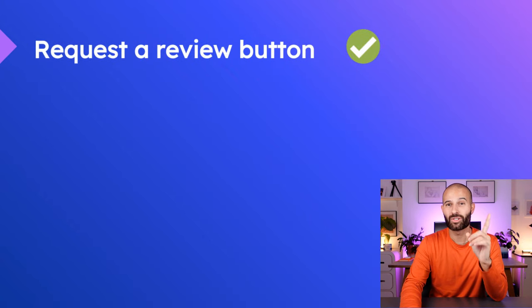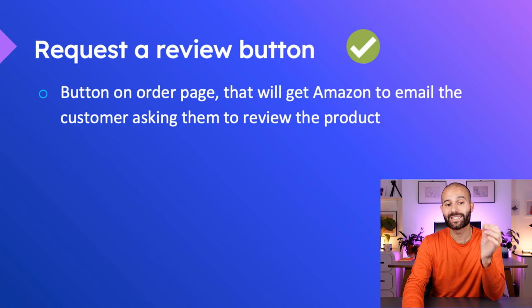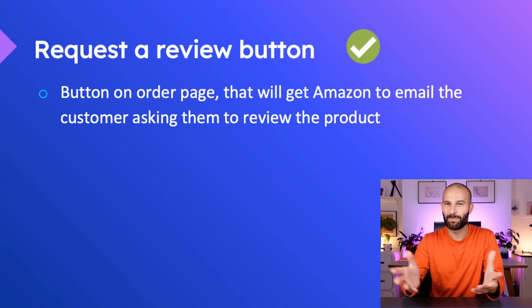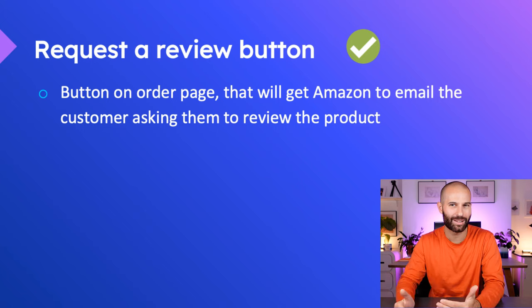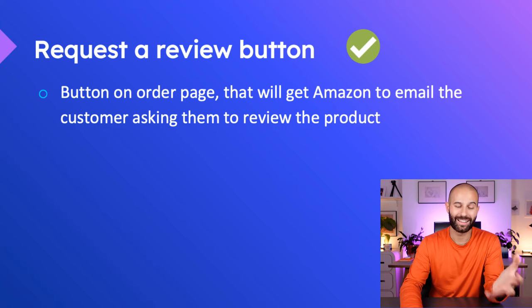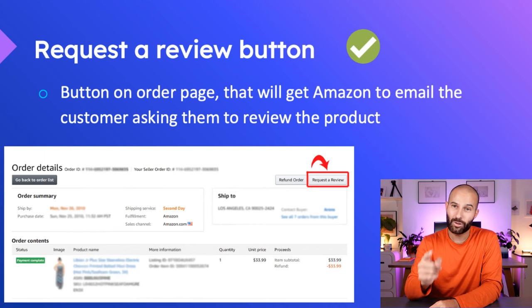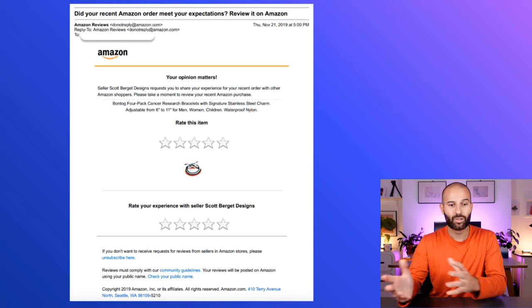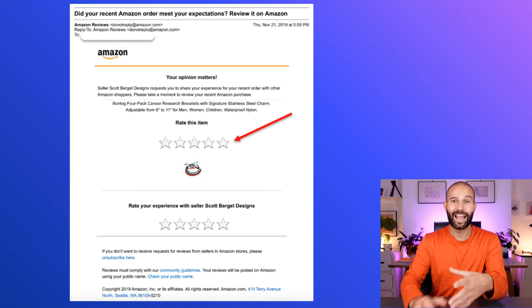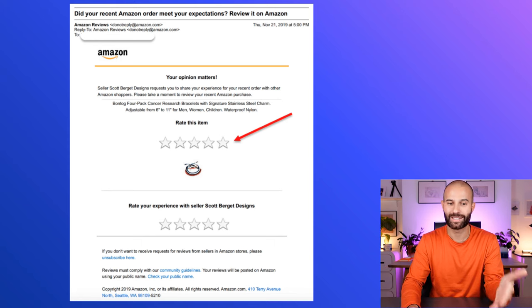Instead, what I'd recommend is using something called the Request a Review button. This is a button on your order pages that gets Amazon to email the customer and ask them to review the product. If you go into one of your order pages in Seller Central, in the top right-hand corner you'll see a button that says 'Request a Review.' If you click that button, Amazon will email the customer saying 'Did your recent Amazon order meet your expectations?' and ask them to click a star rating out of five. You've probably received one of these emails if you buy from Amazon, but you may not have realized that sellers actually click this button to trigger it.